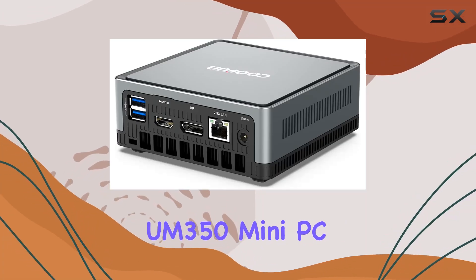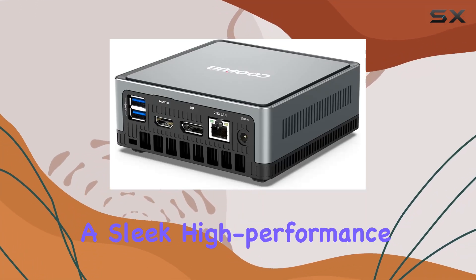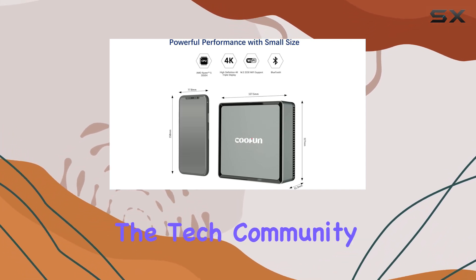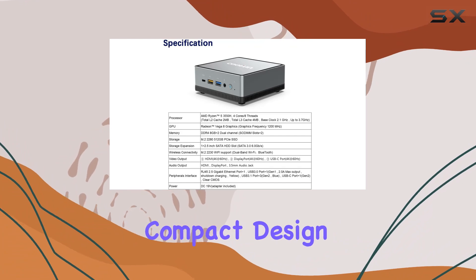Meet the Kufan 350 Mini PC, a sleek, high-performance computing device that is gaining attention in the tech community for its robust features and compact design.